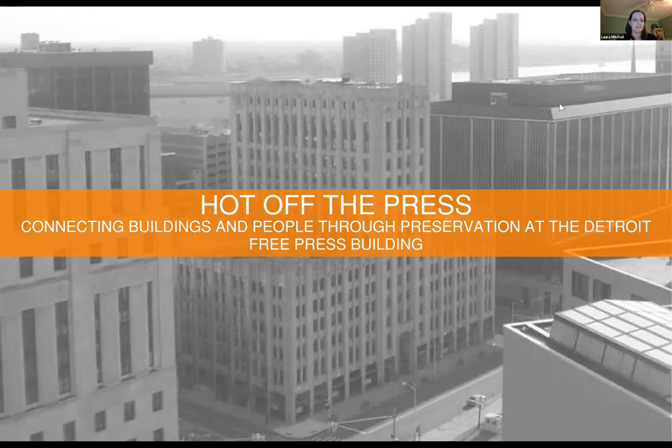Welcome to Hot Off the Press, connecting buildings and people through preservation at the Detroit Free Press Building. Quick overview of the presentation: we'll start with locating the building downtown and do an overview of the history of the building, and then we'll take a virtual tour starting with the exterior, moving into the basement, and then working our way up, looking at a mix of historic photographs, photographs from 2017 prior to renovation starting, and photographs from 2021 after renovations were completed. Mixed in with all of this will be some memories shared from former Detroit Free Press employees who worked in this building.